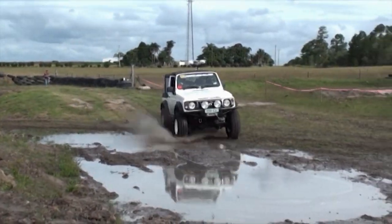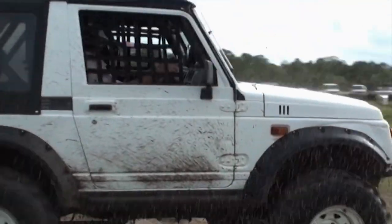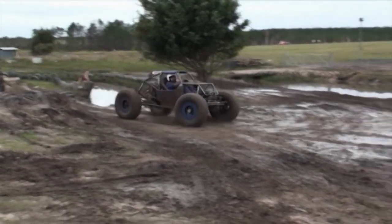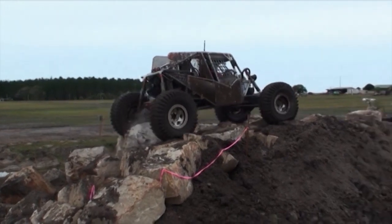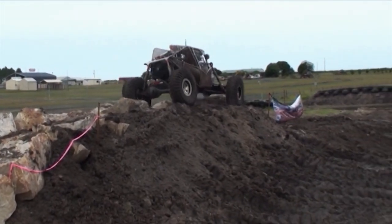Thanks to the team from Superior Engineering for this great Queensland event and the footage. Next up, let's check out the latest in modern and classic alloy 4x4 rims.